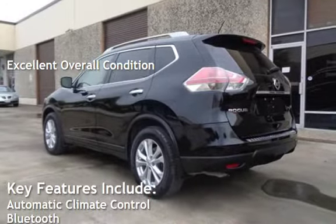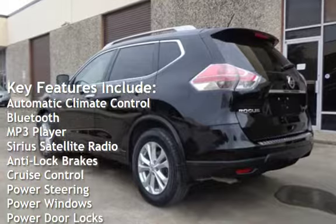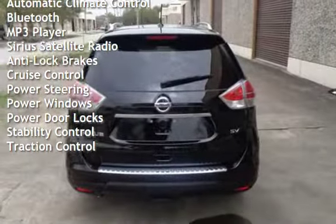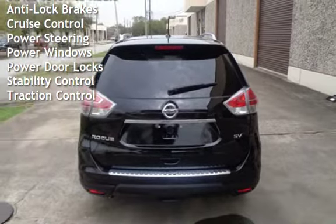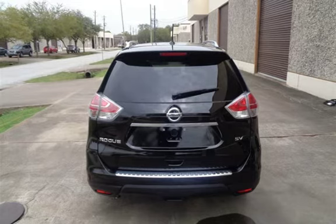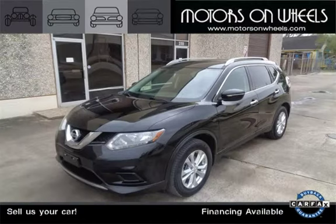Key features include automatic climate control, Bluetooth, MP3 player, Sirius satellite radio, anti-lock brakes, cruise control, power steering, power windows, power door locks, stability control, and traction control. We'll see you next time.